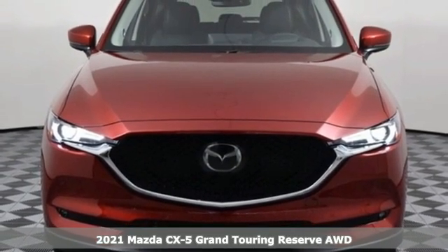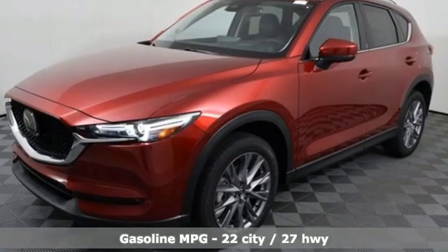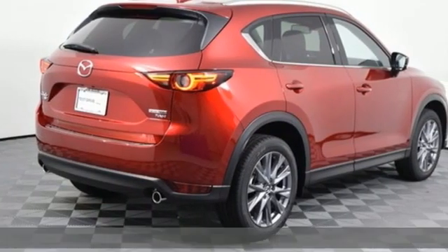It comes with great features you'll love: intercooled turbo inline four-cylinder engine, dual zone climate control, streaming audio, auto dimming rear view mirror, and heated steering wheel.